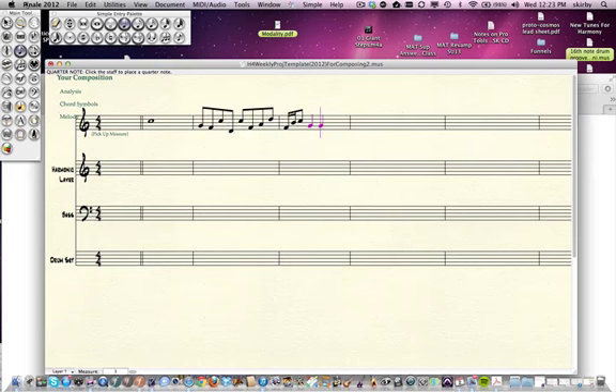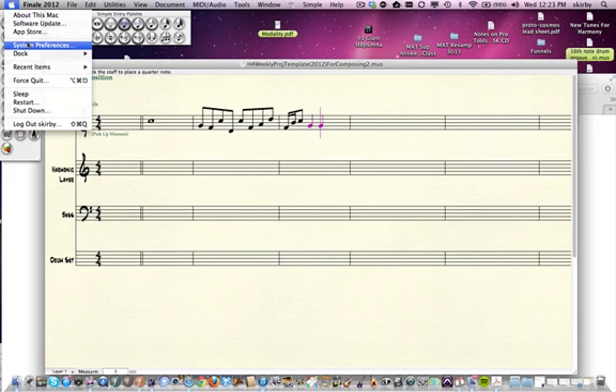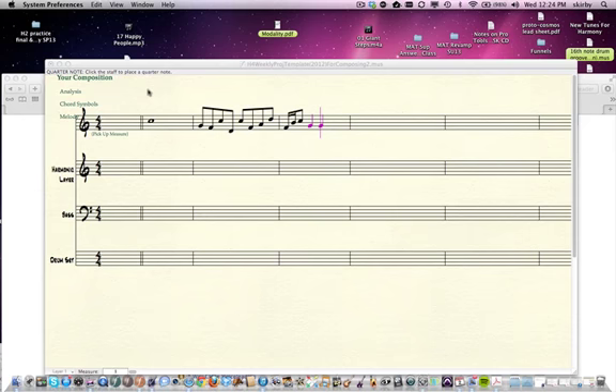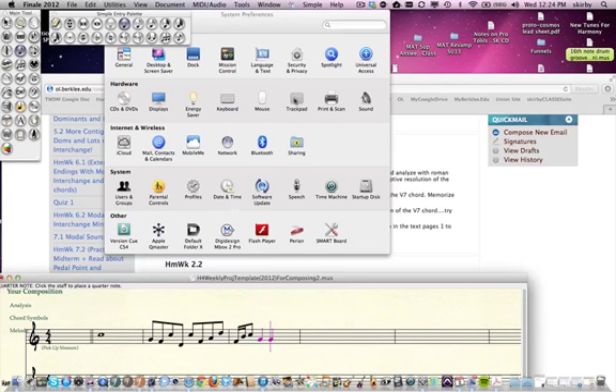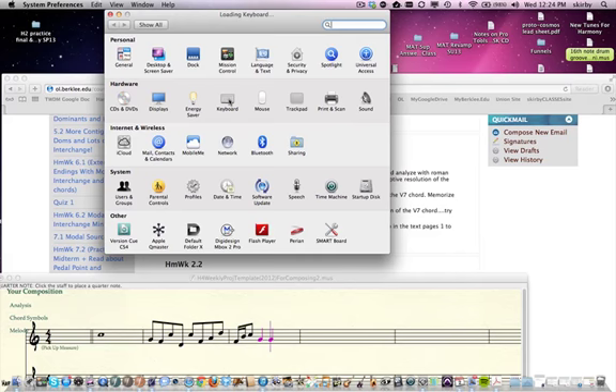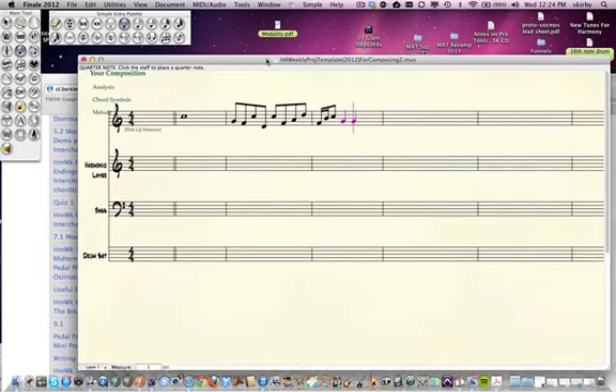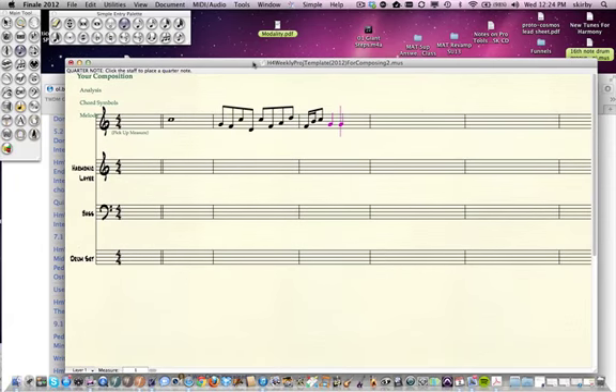You go to System Preferences, then Keyboard. What you want is that top checkbox checked — it might be currently unchecked. So it turns the function keys into usable shortcuts. There's good news and bad news about this, so you may want to decide whether to turn that on and off. The good news: say I want to do a bunch of four-way close voice leading. I put in my notes — say I'm doing an A minor 7. Instead of carefully building up the chord, now I've got my A minor 7. I know I need a third, so I just hit F3.